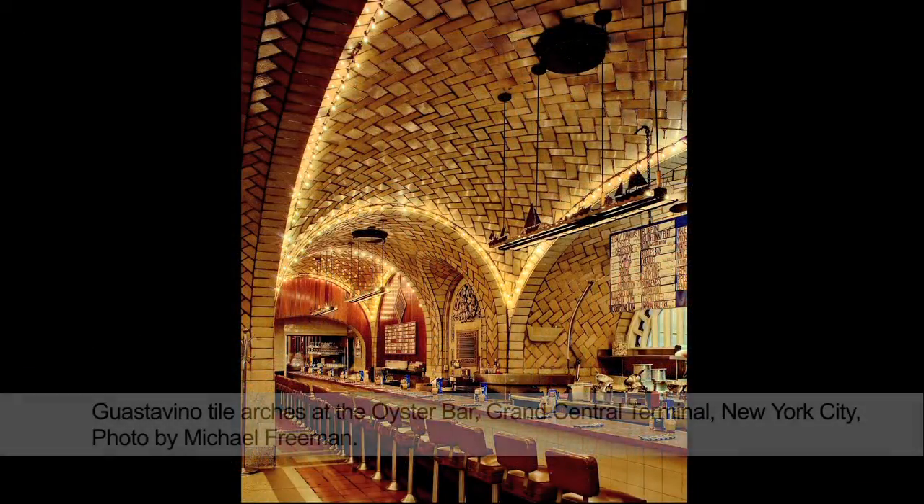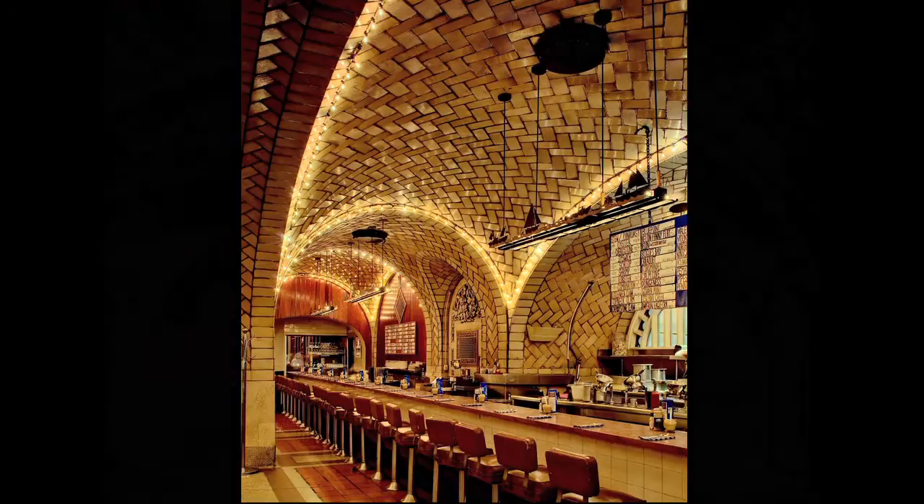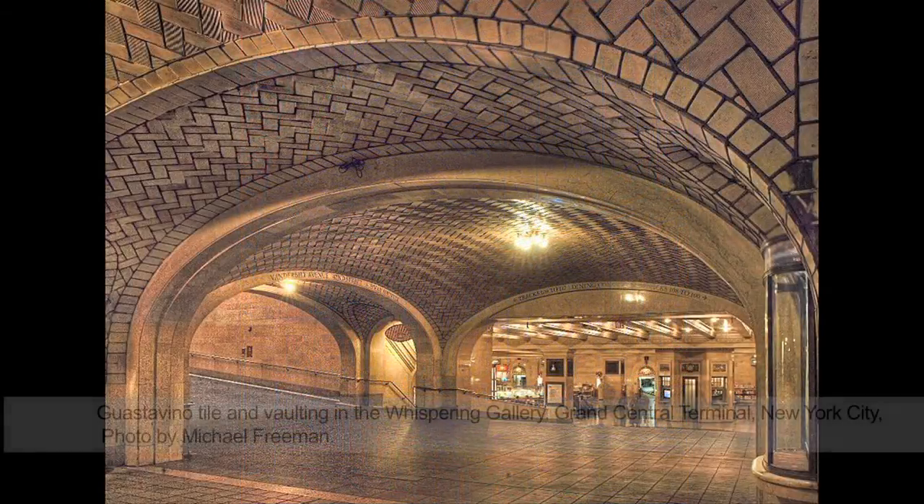The Oyster Bar uses a series of vaults — sail vaults, which are almost like pillows — and complex doubly curved vaults with intersecting lunettes or arches. This complex geometry showed the masterful abilities of the Guastavino company to invent forms in three dimensions that were both structural as well as visually striking, and this is what they were known for by leading architects of the day.